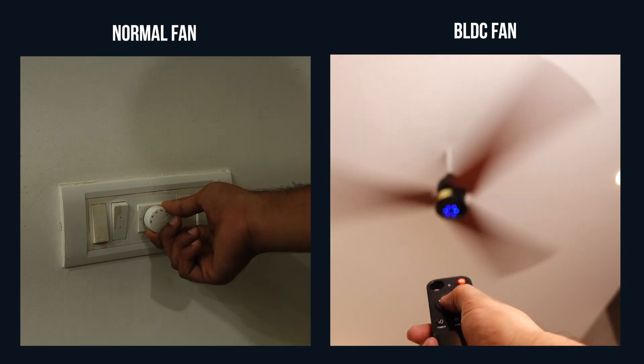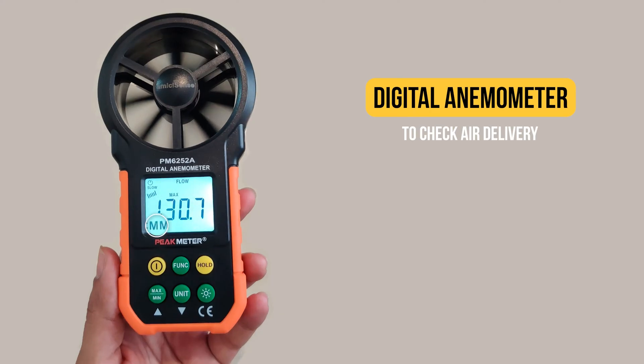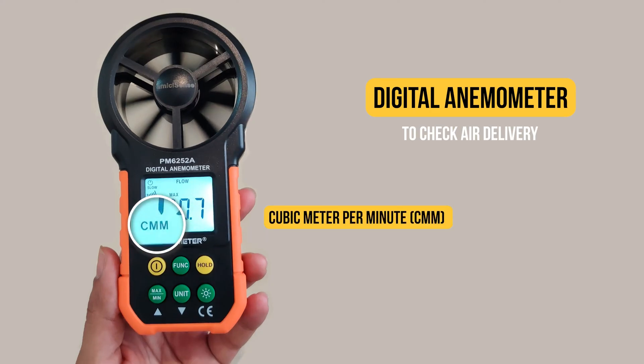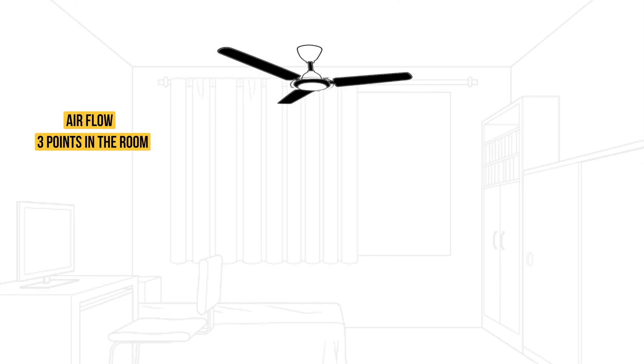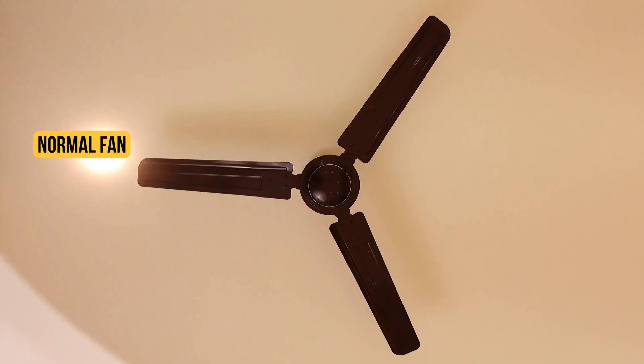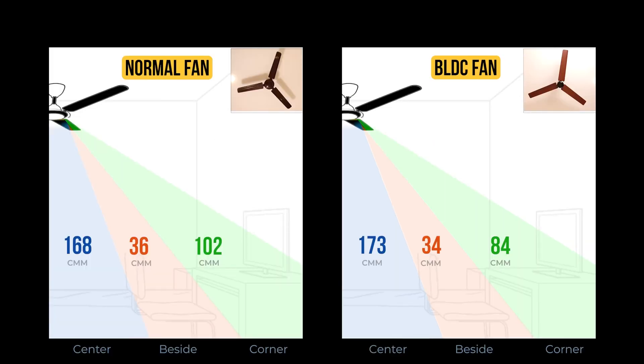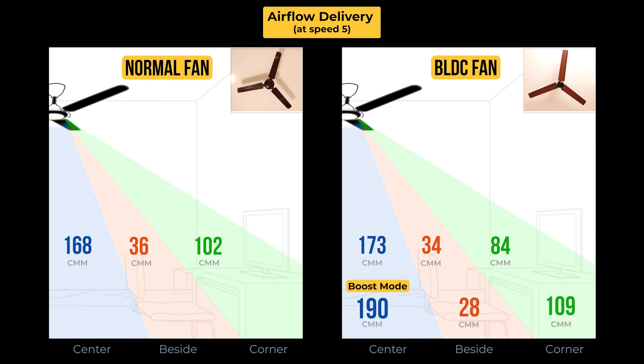We have set both the fans at speed 5 and are going to measure the air delivery using a professional speed-checking device which measures airflow in CMM — cubic meters per minute. Higher the CMM, better the air delivery. We are checking the air delivery at 3 places in the room: the center, just beside the center, and at the corner, to see which fan has the best air delivery across the room. First we installed the normal fan and checked air delivery at all 3 points, then the BLDC fan at the same positions. Both fans performed quite similarly at speed 5 across all 3 positions, but the boost function of the BLDC fan was even better than the normal fan at speed 5.